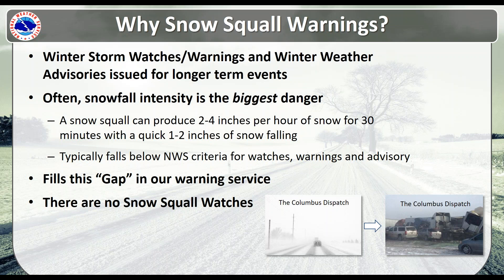Just know that there will be no snow squall watches — this is just snow squall warnings.